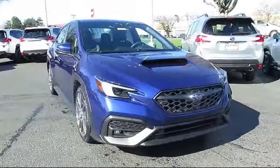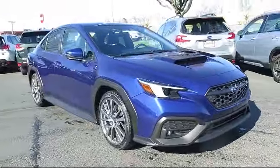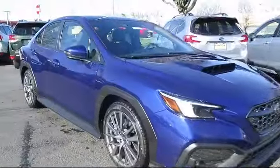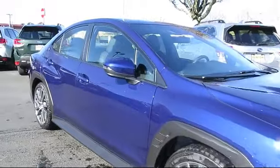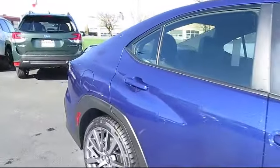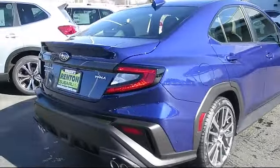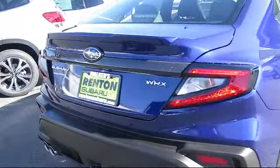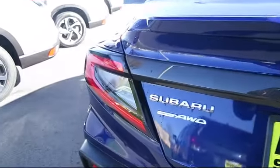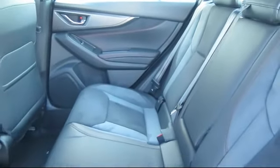It comes equipped with Distance Pacing with Traffic Stop-Go, Galvanized Steel Aluminum Panels, Delayed Accessory Power, Voice Activated Dual Zone Front Automatic Air Conditioning, Smart Device Remote Engine Start, Lane Keep Assist, Full-Time All-Wheel Drive, Quasi-Dual Stainless Steel Exhaust with Polished Tailpipe Finish, and Express Open/Close Sliding and Tilting Sunroof.